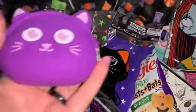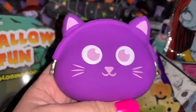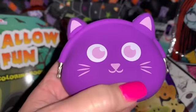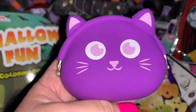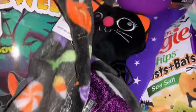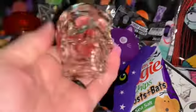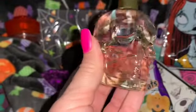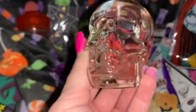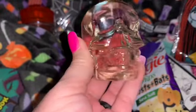Then I have my purple kitty cat silicone coin purse from Walgreens — I just have my money in here. I also have the black kitty cat one, the orange jack-o'-lantern one, and the little pink witch one. I think I got all the prints they had at Walgreens. And then I have my little skull-shaped perfume bottle — perfect for a Halloween bag. I got this at Five Below a couple of years ago, and it does smell really nice. Very spooky.